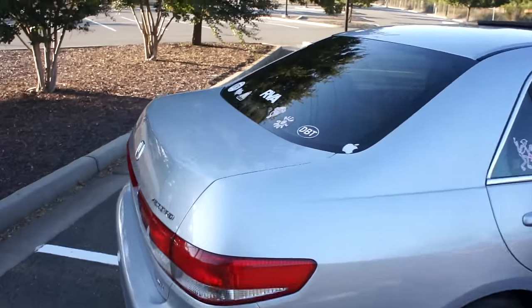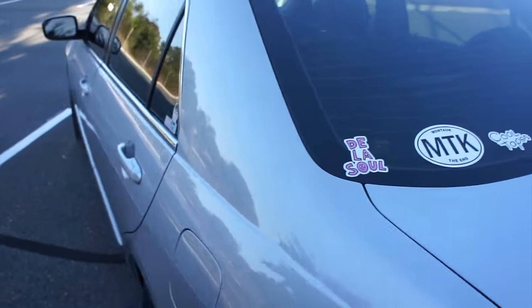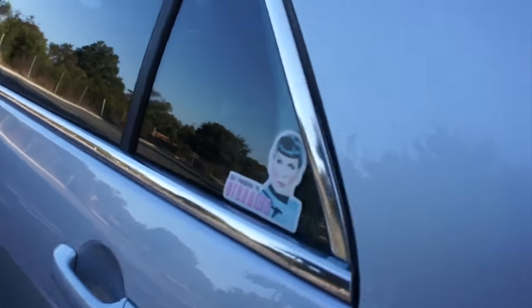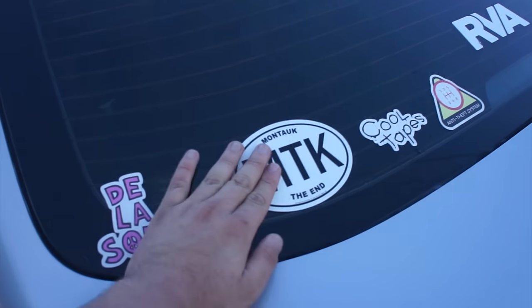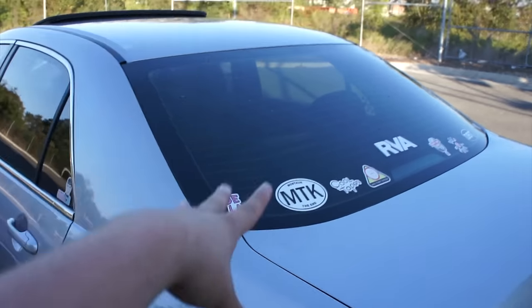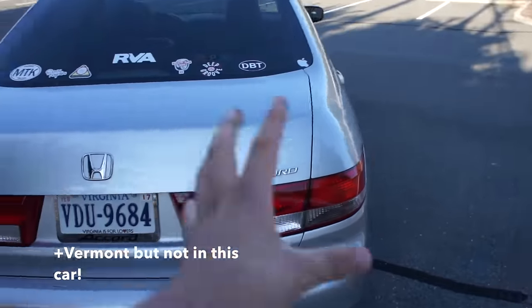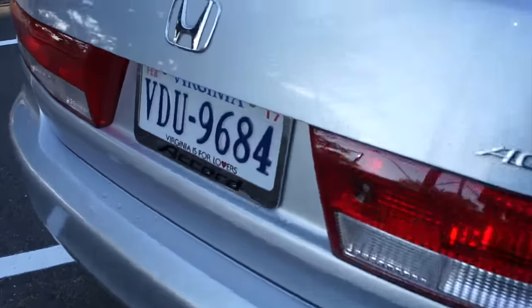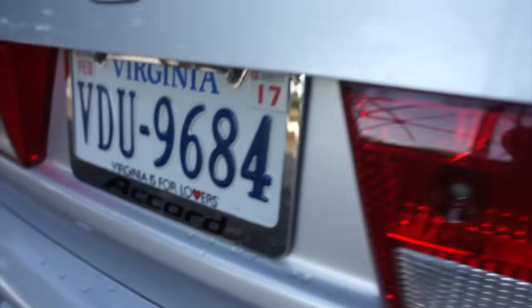I've got all my stickers on the rear — I don't care what people say, I covered it in stickers. I've got a Montauk sticker because the car went there over the summer. I did a very epic road trip — Virginia to Philadelphia to Long Island — had an absolute blast. I also upgraded the plate frame to a really nice metal one from Amazon.